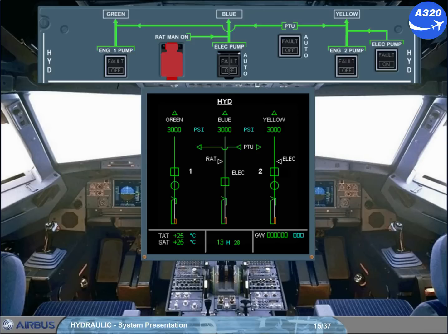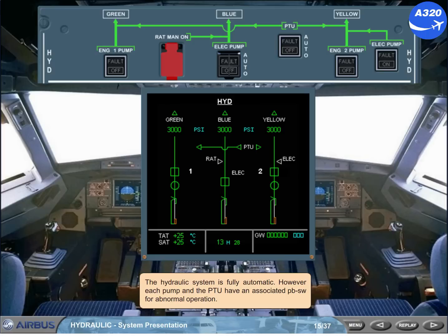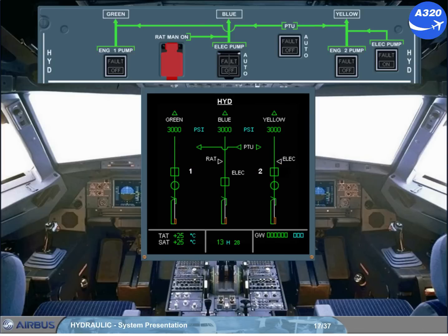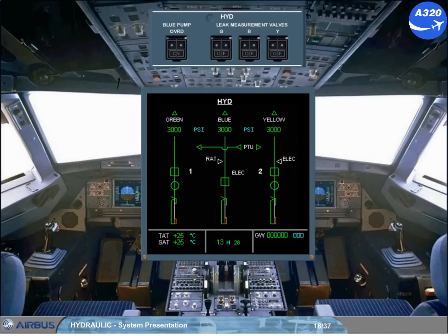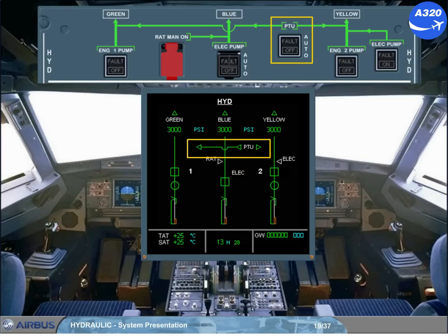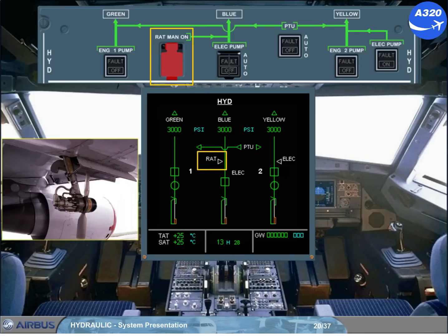The hydraulic system is fully automatic. However, each pump and the PTU have an associated push-button switch for abnormal operation. Each engine-driven pump is controlled by a push-button switch on the overhead panel. An additional control on the right-hand side of the overhead circuit breaker panel allows the blue electric pump to run prior to engine start. The PTU is controlled by a push-button switch. The RAT may be extended manually by using a guarded push-button.